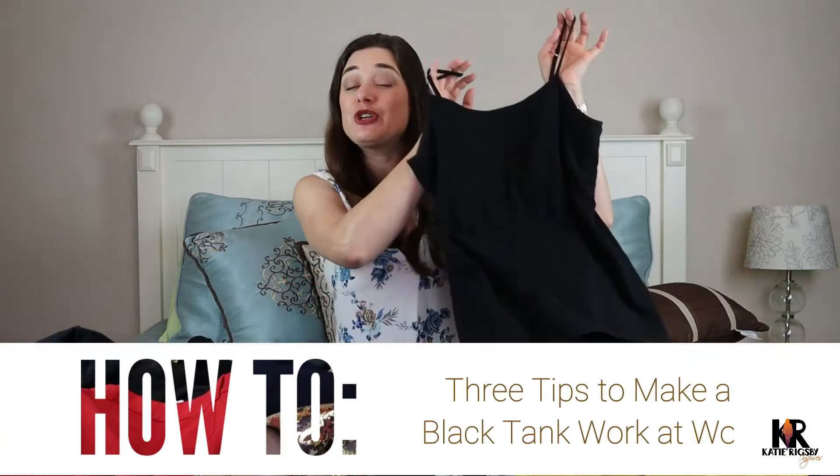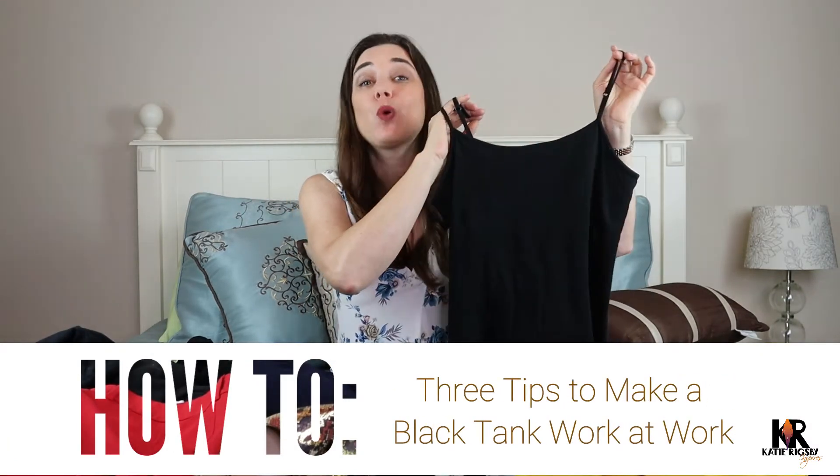Are you looking for ways to dress professionally and stay cool this summer? I've got three tips for you on how to make a black tank work at work.